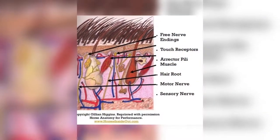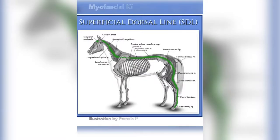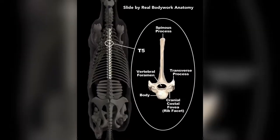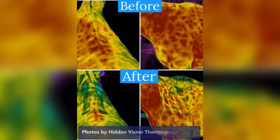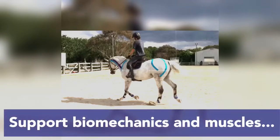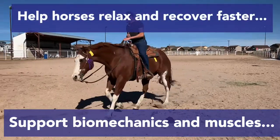EquiTape interacts with the complex anatomy of a horse's skin and subcutaneous layers like the fascia, bringing about benefits like increased circulation and decreased inflammation. It affects the lymph system, circulation, and nervous system. It supports biomechanics, muscles, joints, ligaments, and tendons.